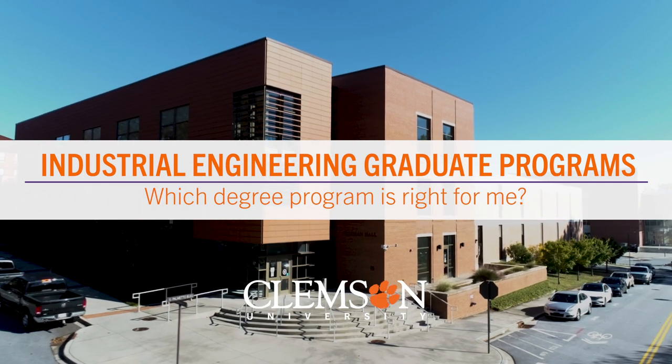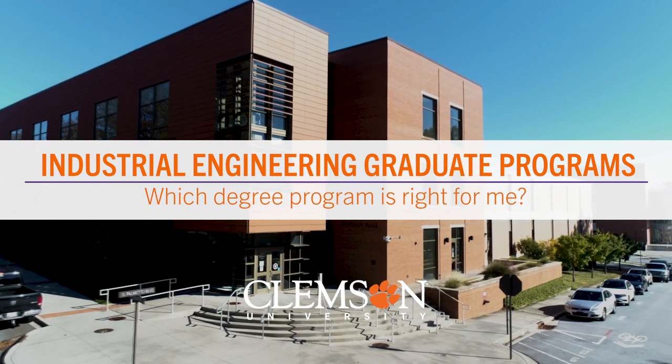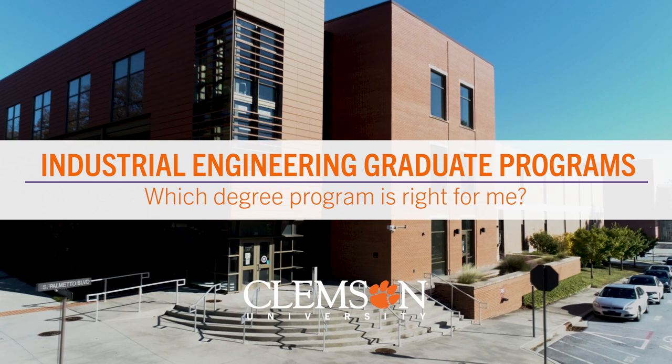When looking through grad programs, we know that it can be confusing to determine which Clemson IE graduate program is best for you. So we are here to clear up any confusion and help you decide which of our master's degrees at Clemson University will best fit you and your personal and professional goals.